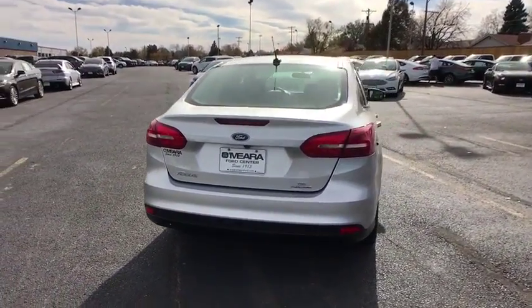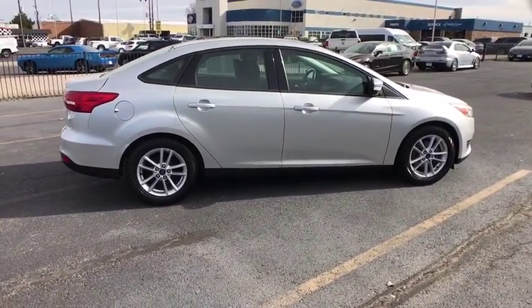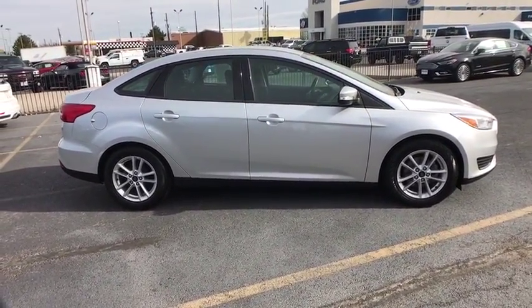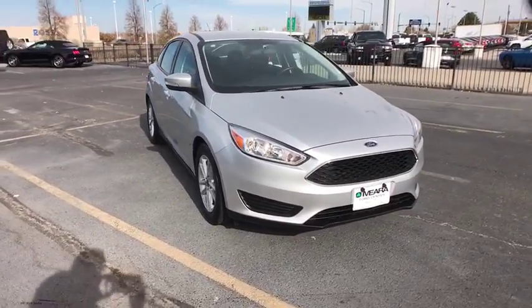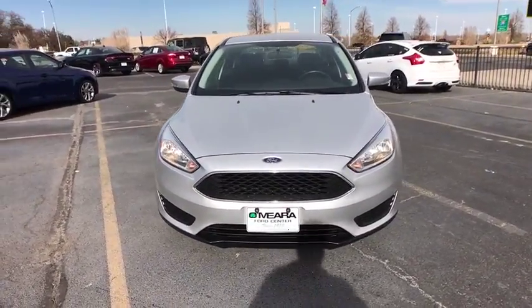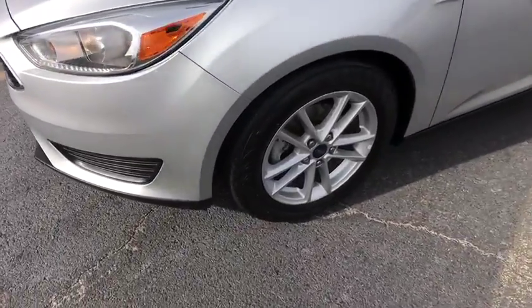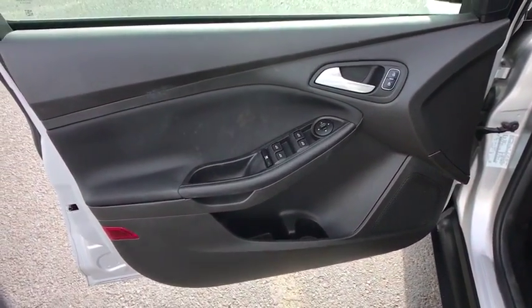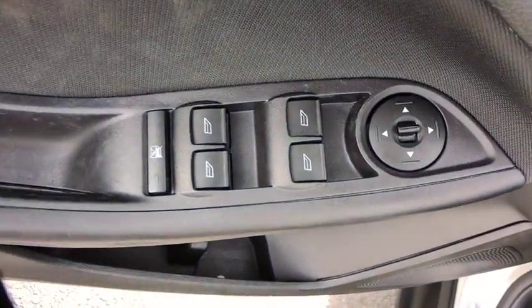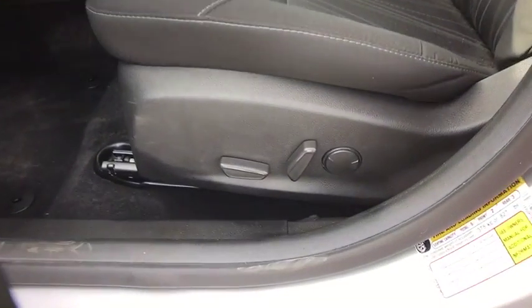A vehicle like this doesn't come along every day. Come in and get it before someone else does. The 2016 Ford Focus.